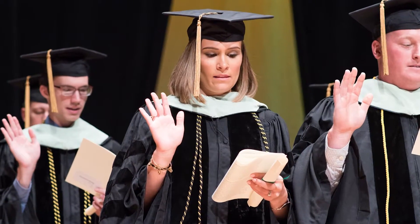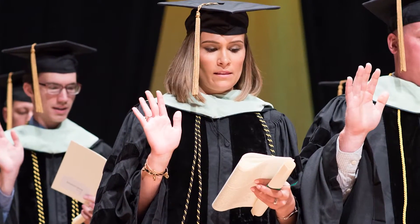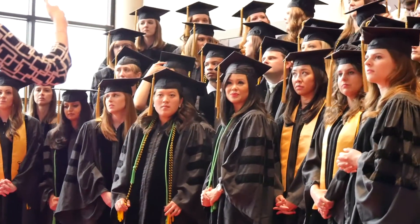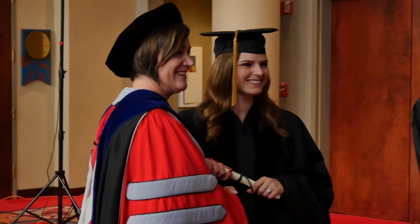Our students, when they graduate from optometry school, have engaged in four years of a challenging program with top-notch teachers and hard courses. When the students become colleagues and walk across the stage, they're entering a new phase in their lives — but we've prepared them well from the very first day they arrive.